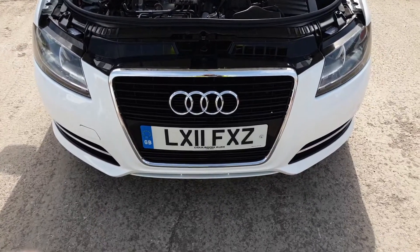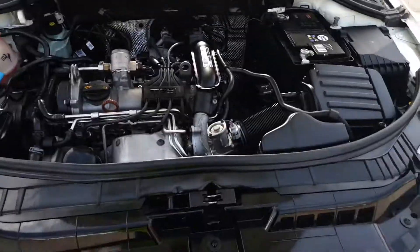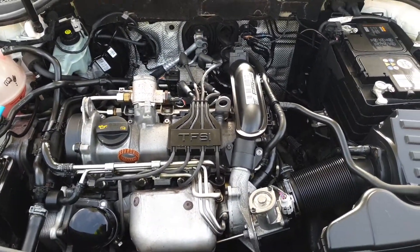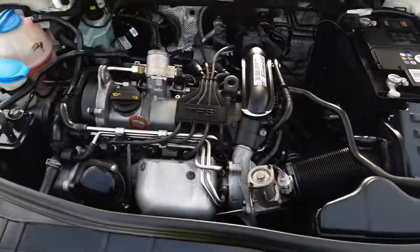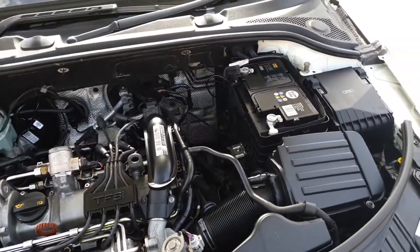Here we have for sale a 2011 Audi A3, a very popular but very rare 1.2 TFSI. As you can see, the engine is running and absolutely gleaming underneath. It is a Cabriolet model.